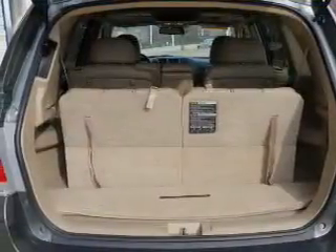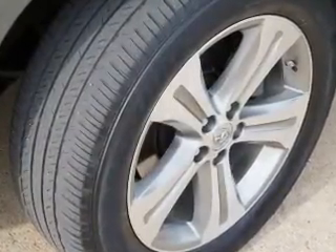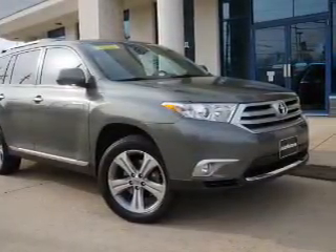Power door locks, power windows, cruise control, Bluetooth wireless, an AM-FM stereo with multi-disc CD player, power mirrors, and an alarm system. Our website offers more information on all of our vehicles. Call us today to start test driving.